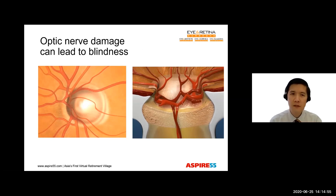Glaucoma is a slowly progressive, insidious disease. This nerve damage causes gradual loss of vision, and can lead to blindness. Therefore, the nickname of glaucoma is the silent thief of sight. It is the second leading cause of blindness in the world. In Singapore, 3% of our population has glaucoma. But in the age group of 70 years and above, this actually rises to 10%.